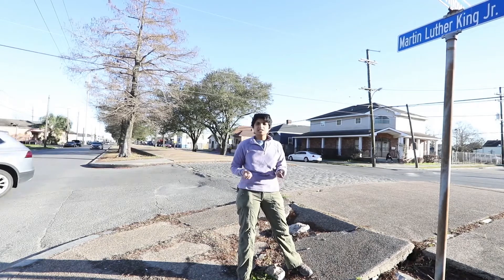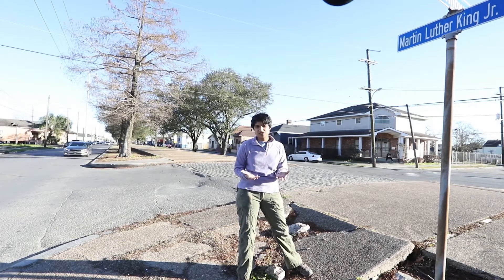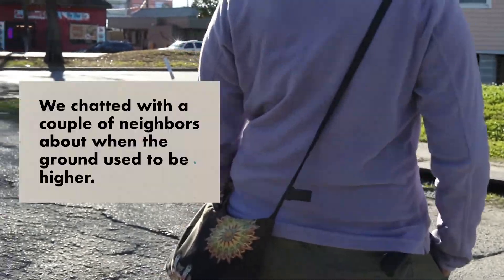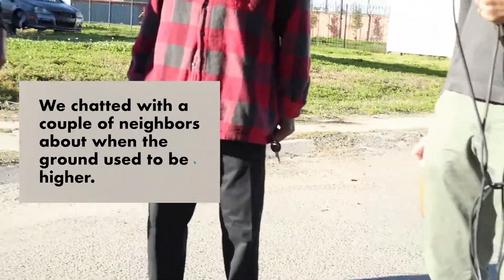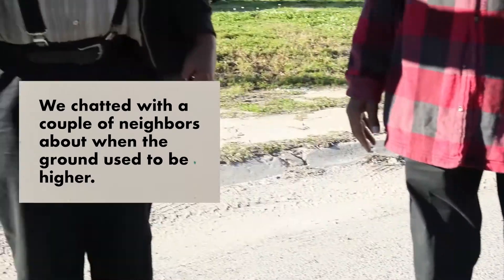The land here used to be at the same level as the culvert but has sunk because there's nothing allowing the marshes beneath us to stay at their former elevation. A local resident recalls: 'It always did flood, but it is sinking — I remember it used to be higher, you used to have to look down.'